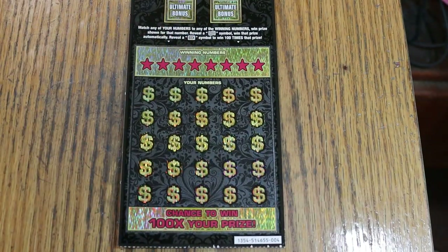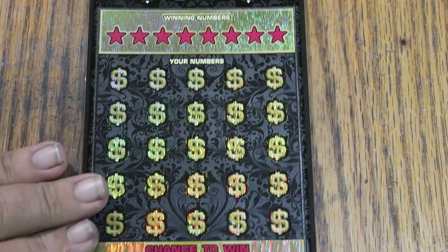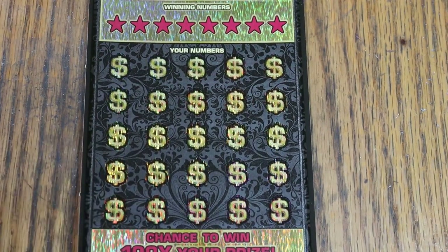Match your number to the winning number, find the float note and win accordingly. Find the 100 times symbol and win accordingly there as well. There are five bonuses at the top, which we will do last.